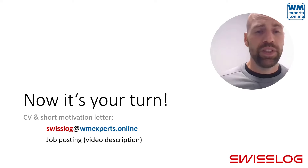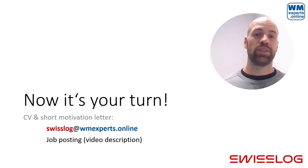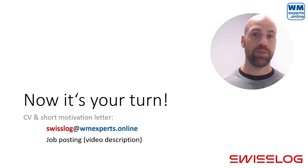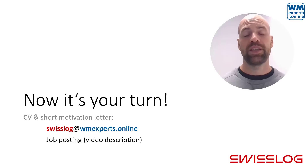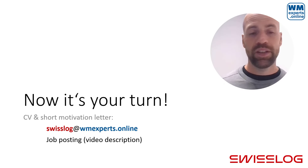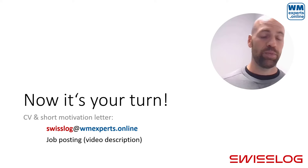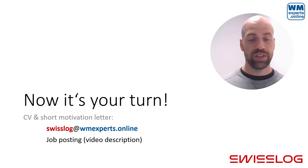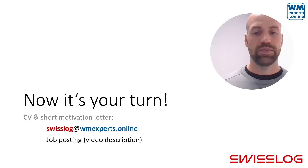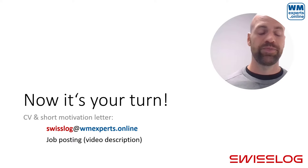With that I would like to close this video. It's your turn to take action now — think about whether it's time for a change in your professional career and whether you might want to take this step to boost your technical, functional, and personal development. If this sounds interesting to you, you can send a CV and maybe a short motivation letter to Swisslog at wmexperts.online, or just click the job posting in the video description, which also gives you some details about the position. I wish you good projects and happy learning — bye bye, see you next time!